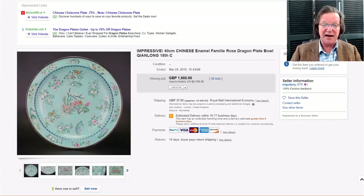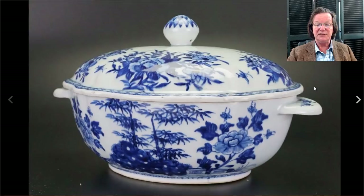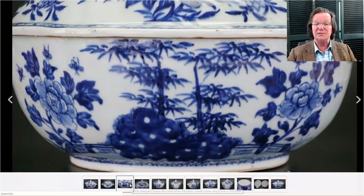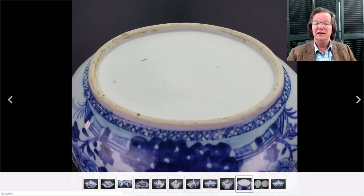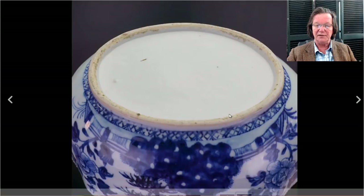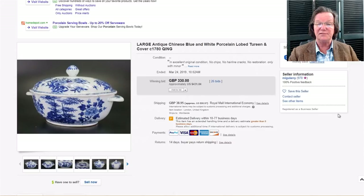This is a nice 18th-century blue and white tureen, good quality all the way around — nice shape, no repairs or damage, beautifully colored with bamboo, flowers, and peonies. The bottom shows a very typical 18th-century foot rim, nice and smooth with that creamy oatmeal color. You don't see turning ridges like you do on reproductions. It did okay but wasn't a crazy price — $431 for a nice piece of porcelain, right around 1780.